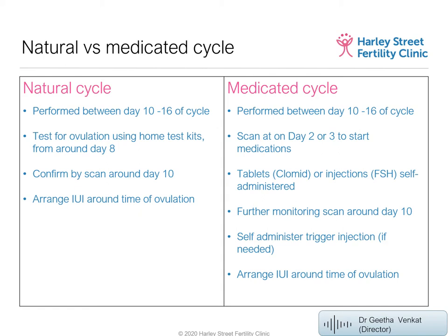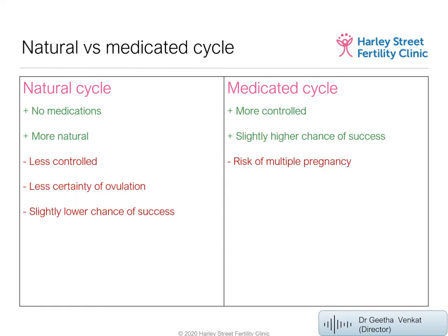After the trigger injection, we may also consider progesterone supplementation in the luteal phase — the second half of the cycle. This is particularly important with clomiphene tablets, which can thin the womb lining. If the endometrium doesn't become sufficiently thick, success rates drop. In that case, estrogen tablets are given to thicken the lining, followed by progesterone suppositories in the luteal phase to support any resulting pregnancy.